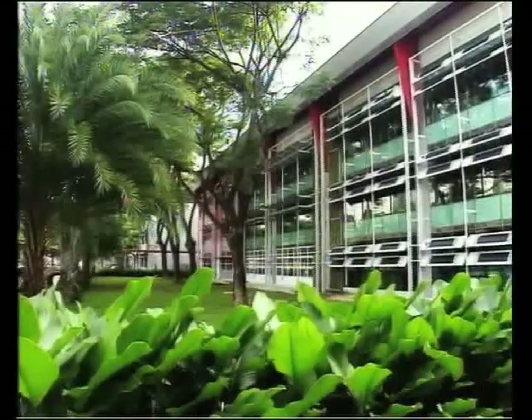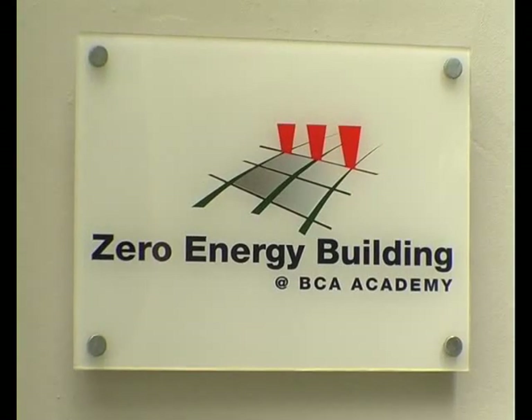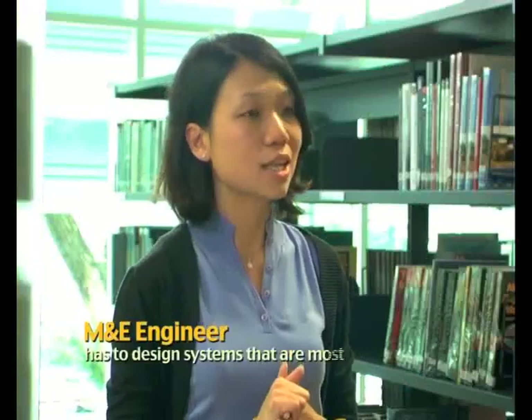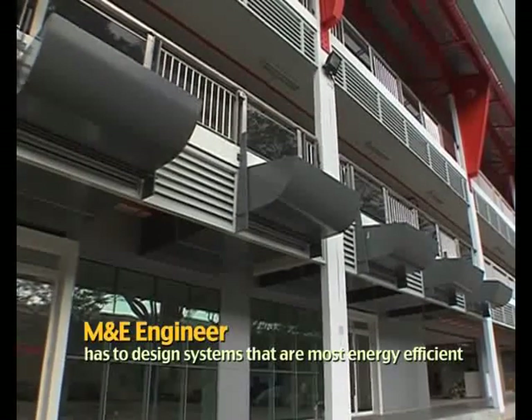This zero energy building is actually one of your projects, right? What makes this building so special? By its name, zero energy building, you know that it consumes as much energy as it produces back. So we need to ensure that the M&E systems we design for the building are the most energy efficient. Why don't I bring you two around and show you some of the green features we have implemented for this zero energy building?